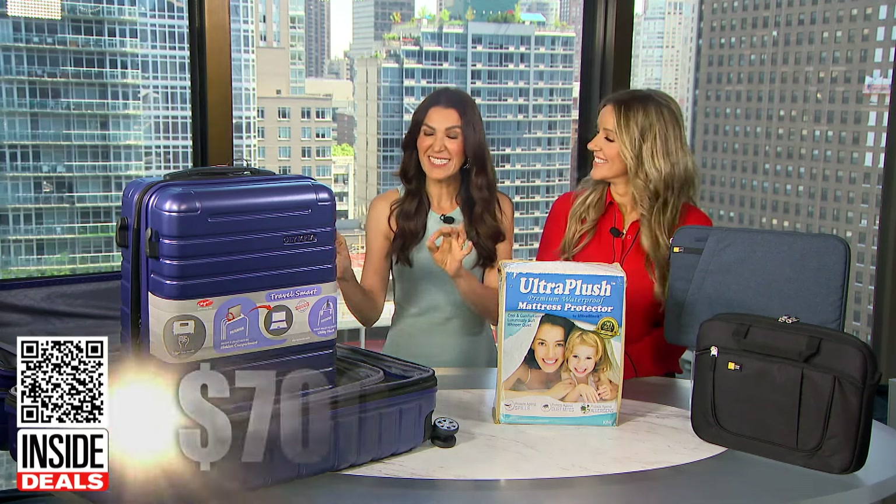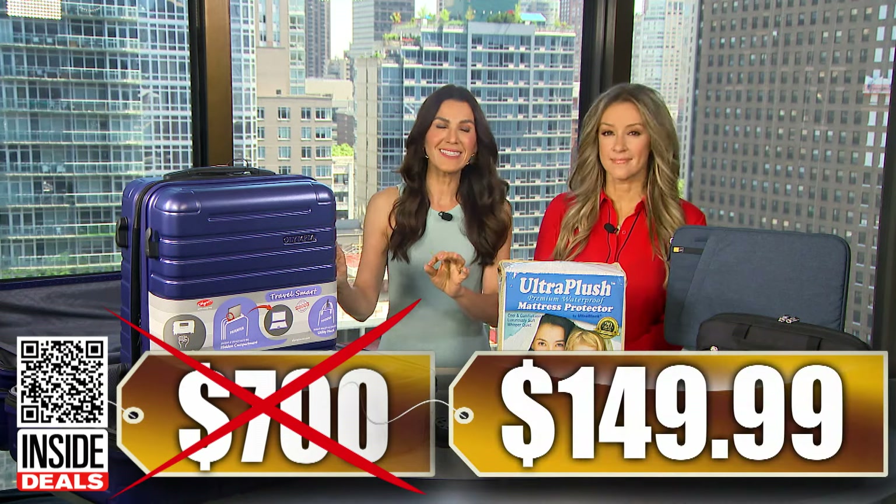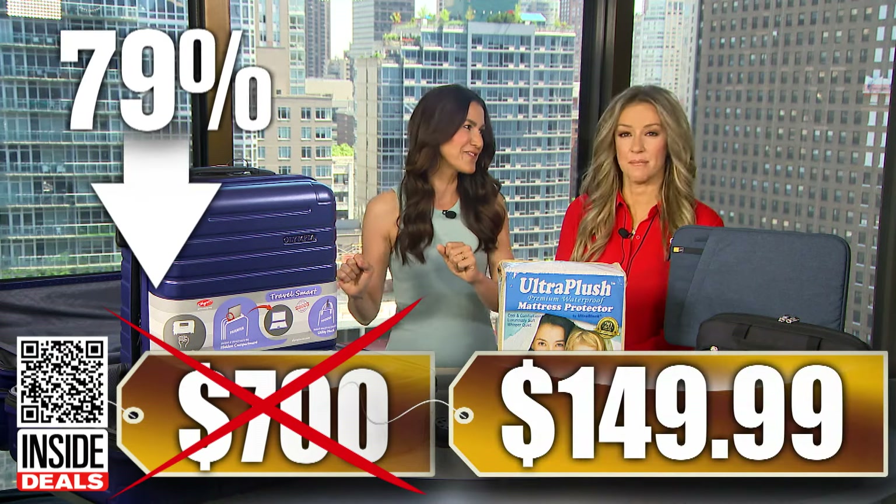We've seen this set sell for as much as $700, but our price is just $149.99. That's 79% off — some big savings.